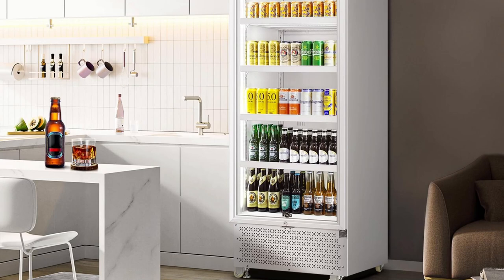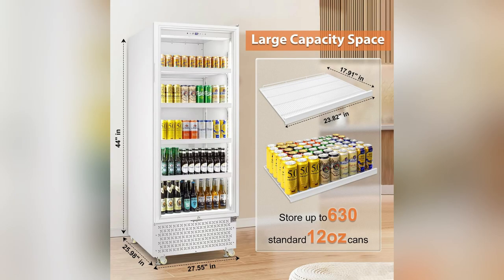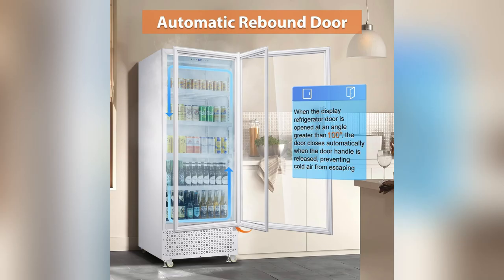Thinking about upgrading your office break room? Let me tell you, the Tiles A glass door beverage fridge is where it's at. Our office got one, and wow, it's a lifesaver.